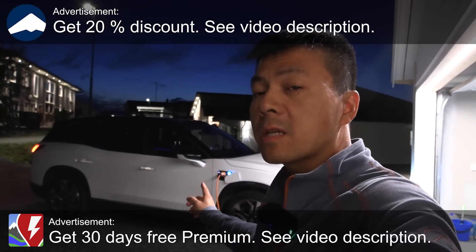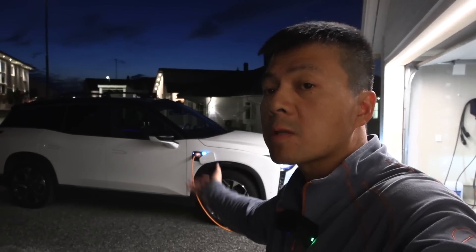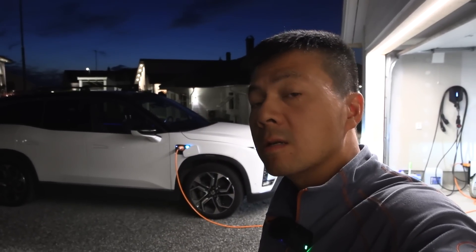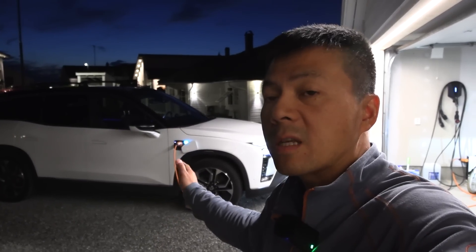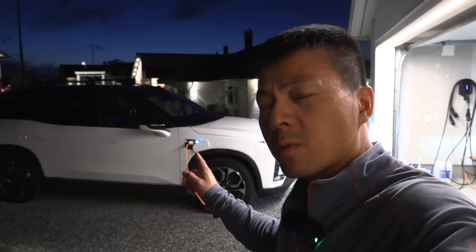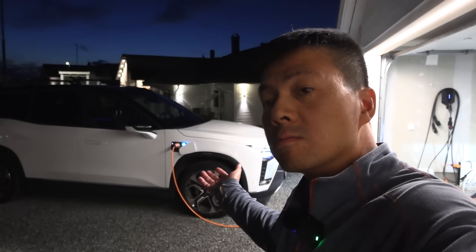Today we're going to try a NIO ES8 with a 75 kilowatt hour battery — this is somewhat rare, most people go for the 100 kilowatt hour battery with BaaS. This car also has BaaS and battery-as-a-service where you can battery swap, but only 75 kilowatt hours. I want to know how much usable capacity there is, and also I heard this battery charges pretty fast — supposedly around 145 kilowatt, even faster than the 100 kilowatt hour pack that usually hovers around 115 kilowatt. It's like the Ioniq of NIO.